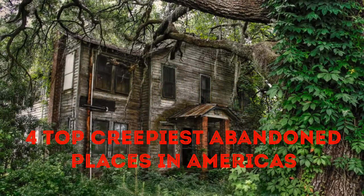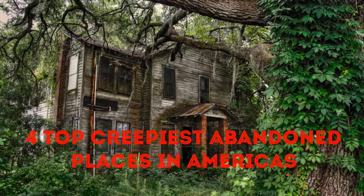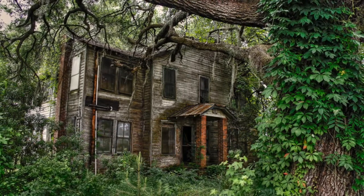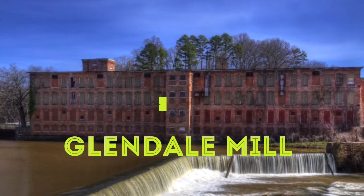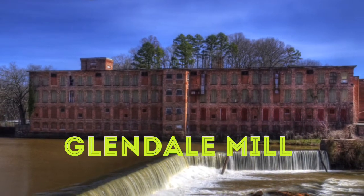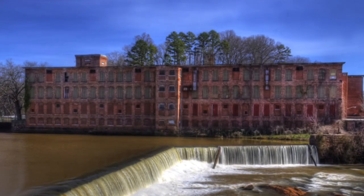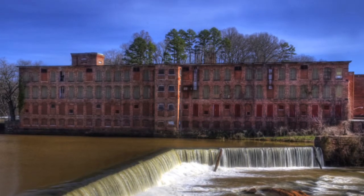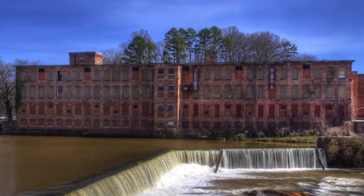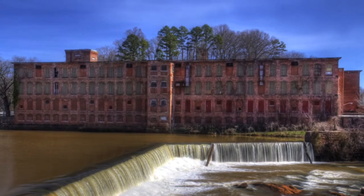Number four: Glendale Mill. I put Glendale Mill right next to the other mill because they're both worth the visit. These two mills are probably in the best shape out of all the abandoned mills, and you'll get some nice scenery at Glendale, which rests alongside a little waterfall. The red brick has become worn and faded, but there's still something awe-inspiring about this mill's ability to stand the test of time.